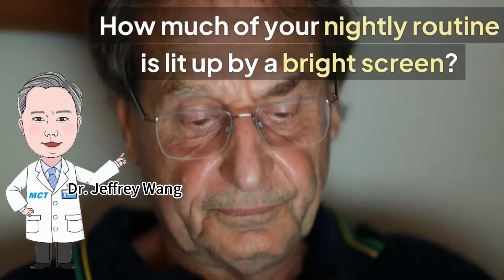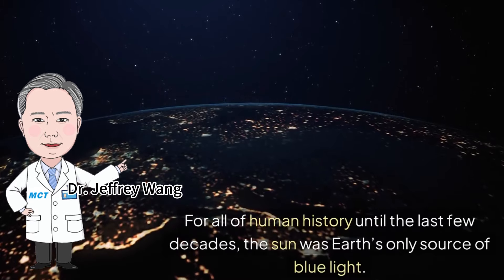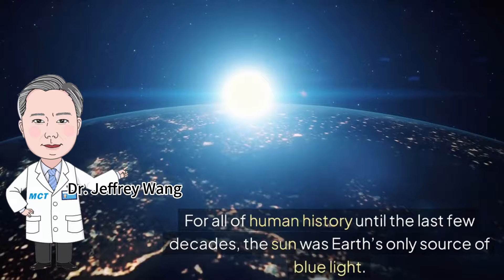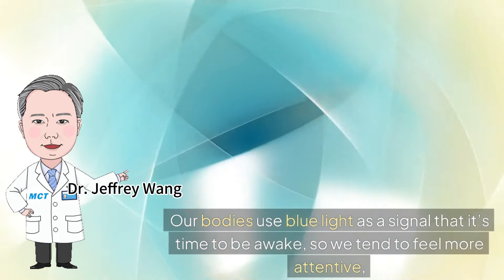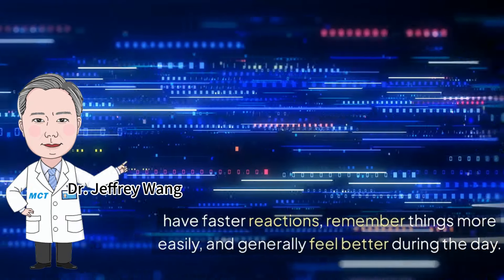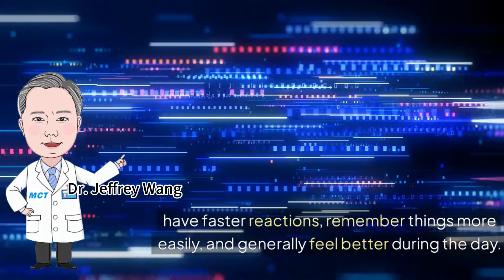How much of your nightly routine is lit up by a bright screen? For all of human history until the last few decades, the sun was Earth's only source of blue light. Our bodies use blue light as a signal that it's time to be awake, so we tend to feel more attentive, have faster reactions, remember things more easily, and generally feel better during the day.